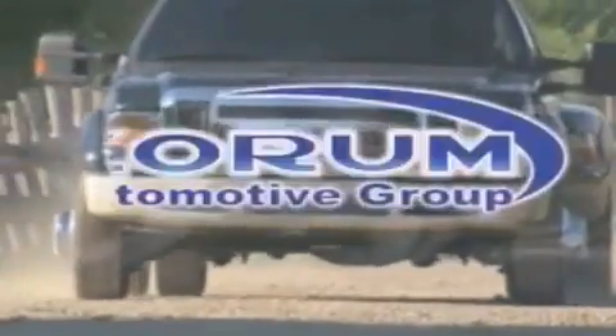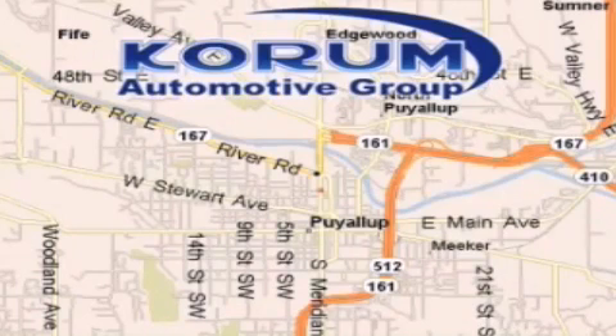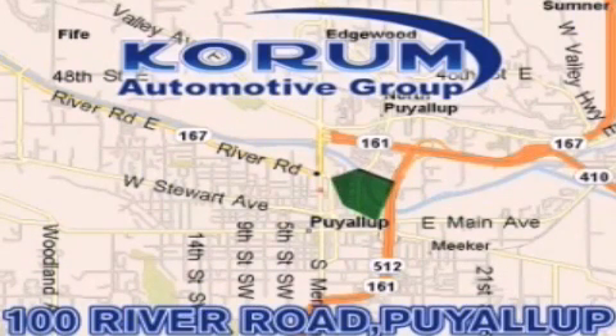Corom Automotive Group is located at the corner of River Road and Meridian in Puyallup. Corom has been serving our customers since 1956, providing excellence in sales and service of new Fords, Mitsubishi and Hyundai products along with a huge selection of pre-owned vehicles. Come visit Corom Corner or email our internet staff at iteam@corom.com.